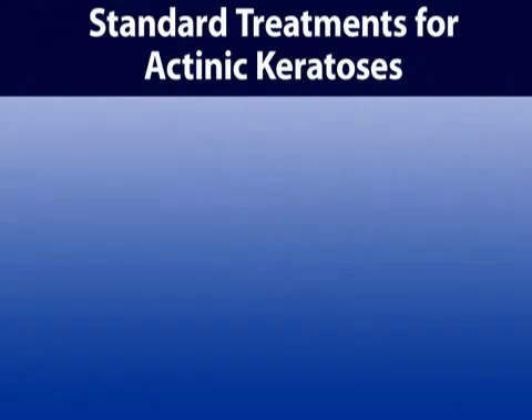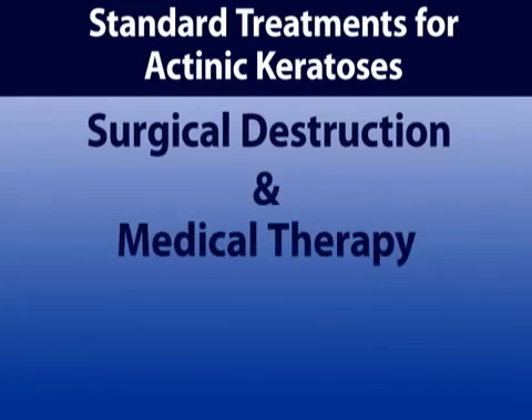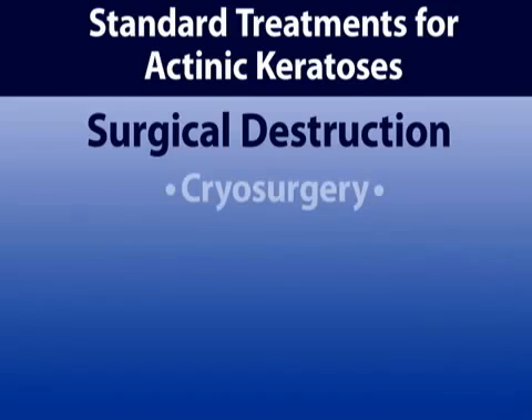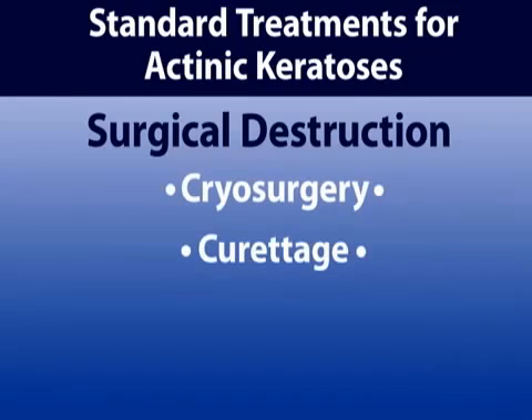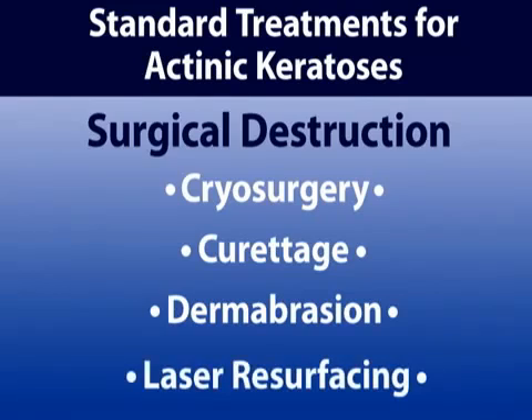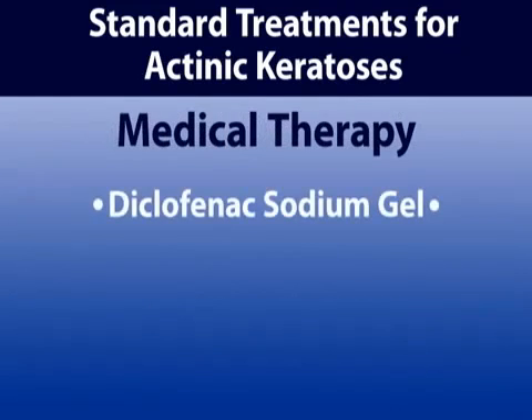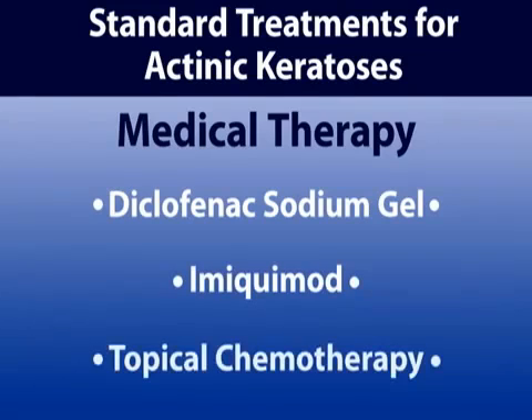Standard treatment for AKs can be broadly split into two categories: surgical destruction and medical therapy. Common surgical destruction methods include cryosurgery, curettage, dermabrasion, and laser resurfacing. Medical therapies include diclofenac sodium gel, imiquimod, and topical chemotherapy. One of the newest treatment methods, photodynamic therapy, combines both medical and surgical therapies.